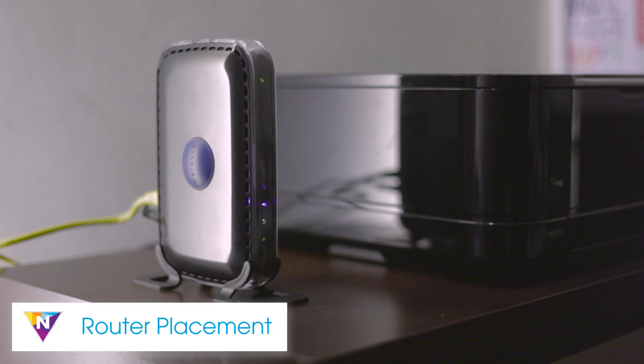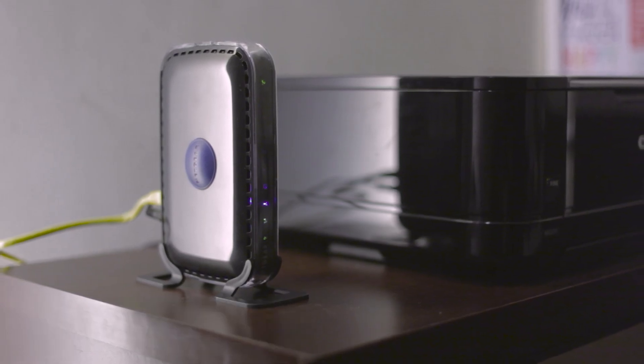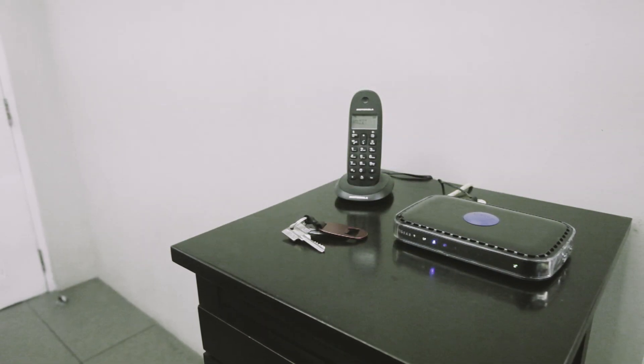To start, ensure your router is placed in a central location at the highest point in your home. Your router should be free of obstruction and should not be placed in a confined area such as a bookshelf, drawer, or basement.